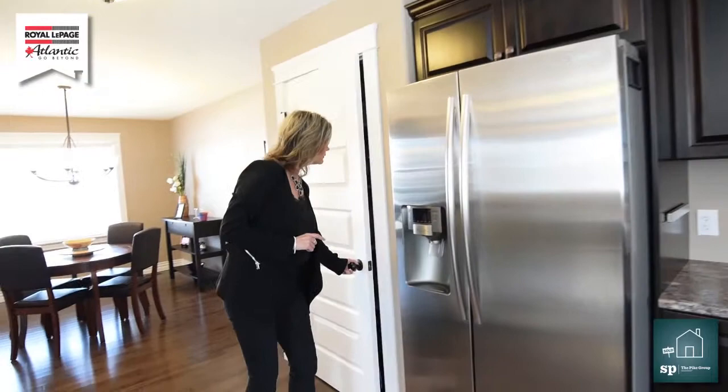And we even have this beautiful pantry. This is great, folks! Wait till you see the area too — I'm going to show you that.